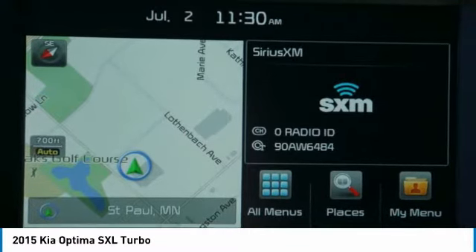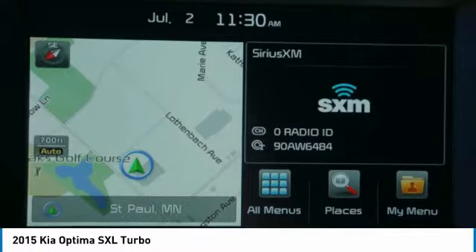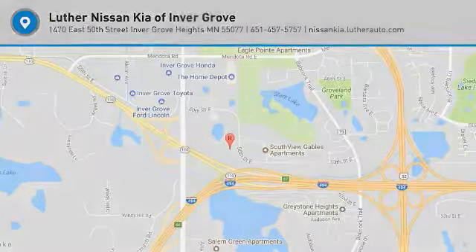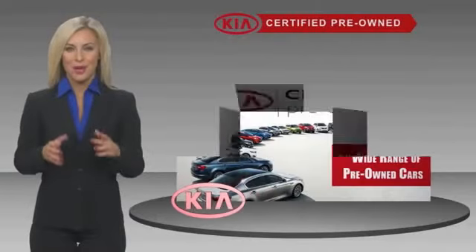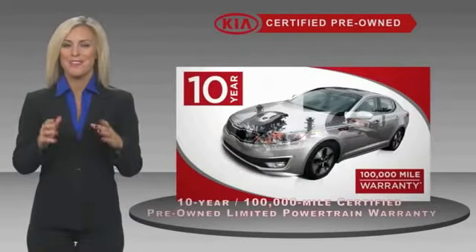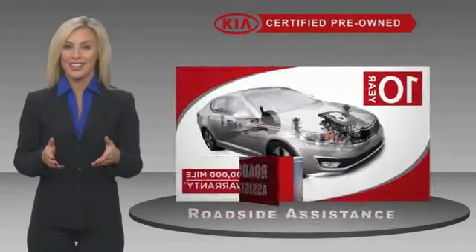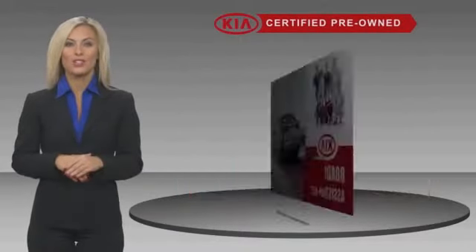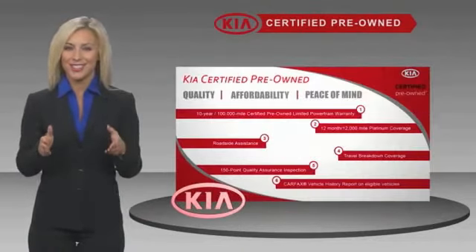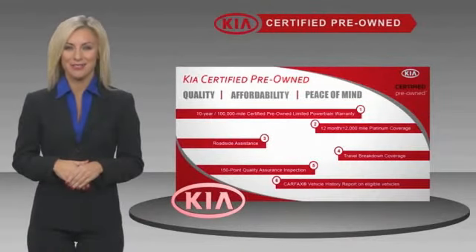Take this vehicle for a spin and see why so many shoppers are now proud owners. A certified pre-owned Kia is confidence and reliability for the road. With a fantastic warranty, roadside assistance, and an intense quality assurance inspection, you can have total peace of mind. Ask your dealer for details about the Kia certified program.